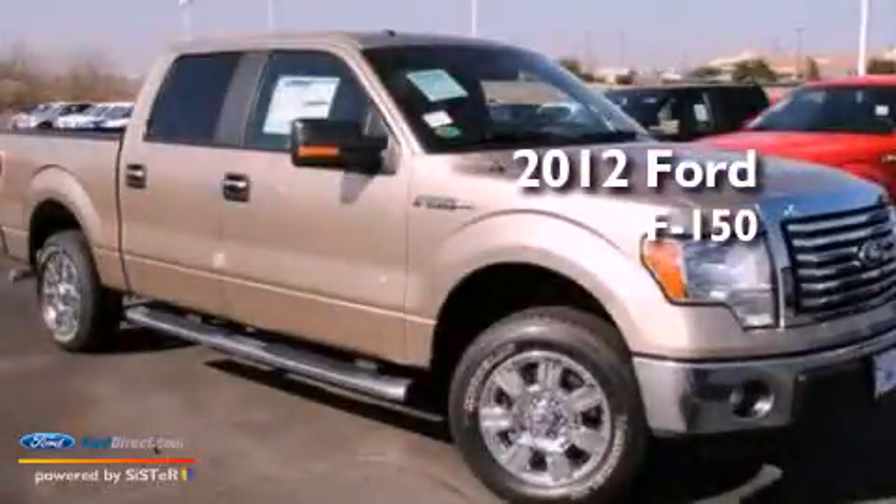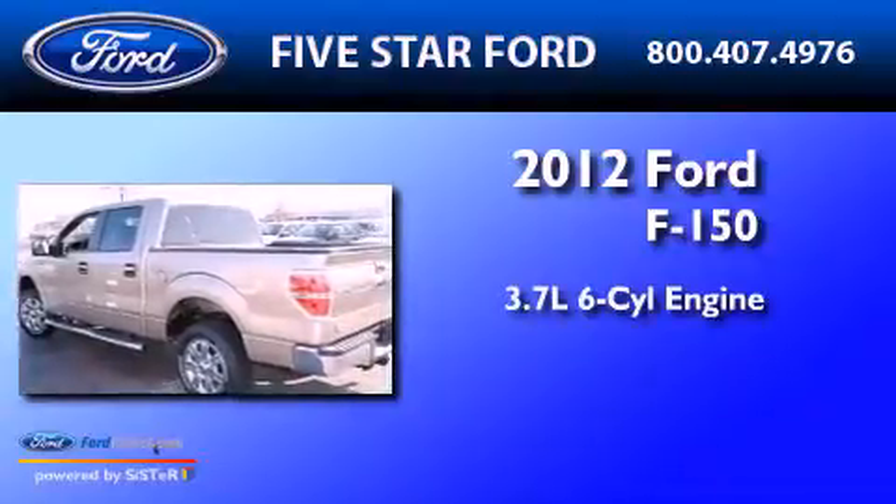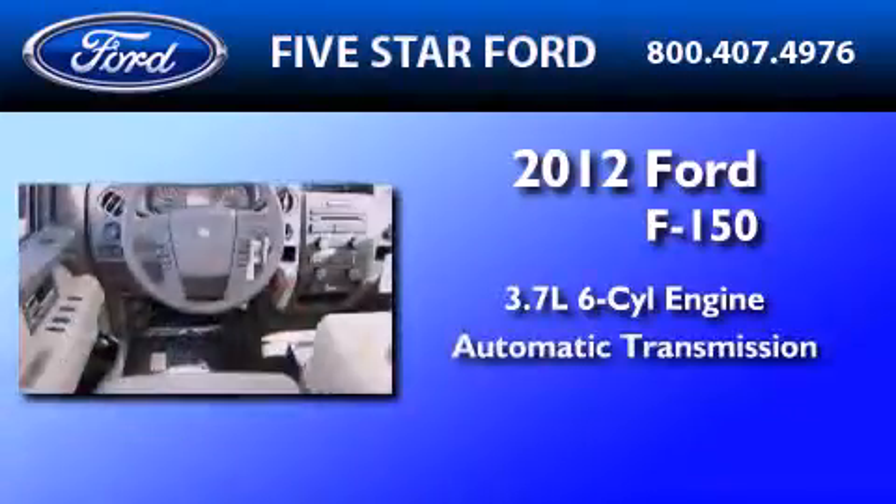This is a 2012 Ford F-150. It features a 3.7-liter, six-cylinder engine and an automatic transmission.